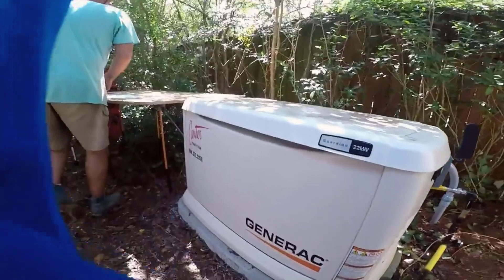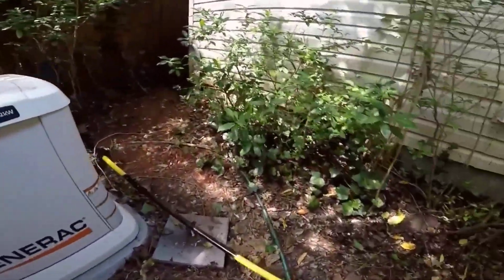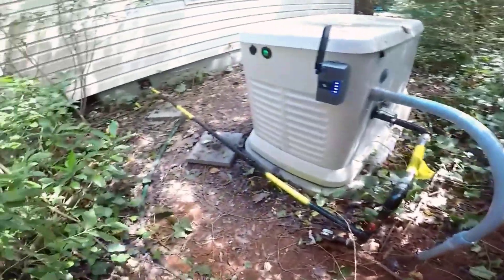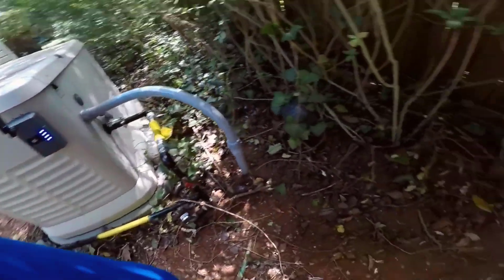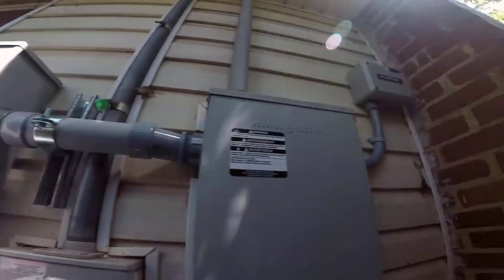Number 4: High Quality, Consistent 26-Kilowatt Power. The Generac 7291 boasts advanced TruePower technology, delivering clean and stable 26,000 watts of power with less than 5% total harmonic distortion. This means you can safely operate sensitive electronic equipment without worrying about power surges or fluctuations. The generator's consistent power output ensures your appliances and devices will function as if they were connected to the grid.